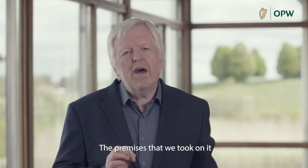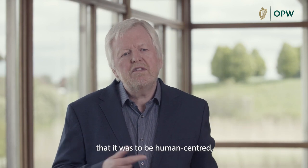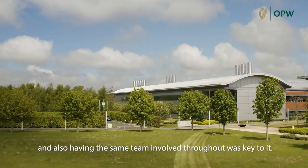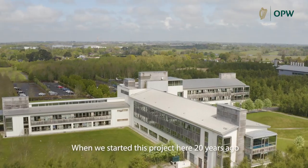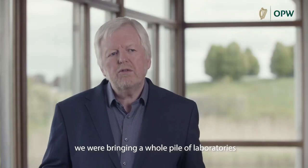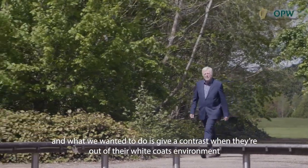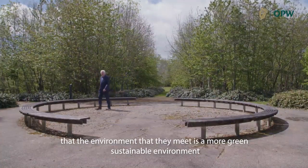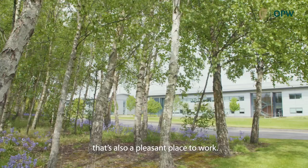The premises that we took on — the key elements were that it was to be ecological, that it was to be human-centred, that it was to be pleasant but also functional, and having the same team involved throughout was key to it. When we started this project 20 years ago we were bringing in a whole range of laboratories, and the type of work people do in laboratories is white coat work. What we wanted to do is give a contrast — when they're out of their white coats, the environment they meet is a more green, sustainable environment that's also a pleasant place to work.